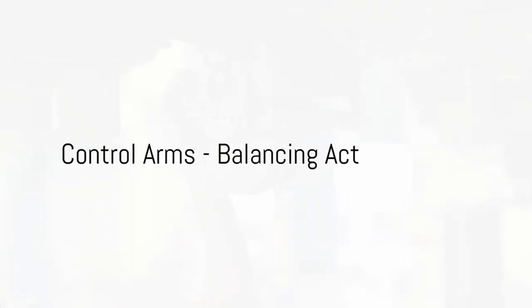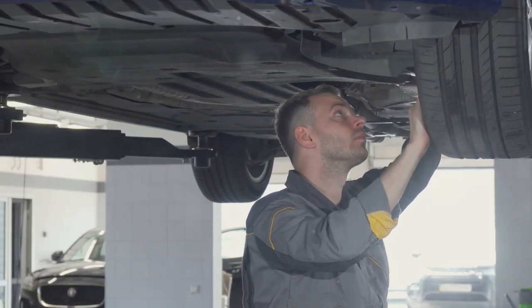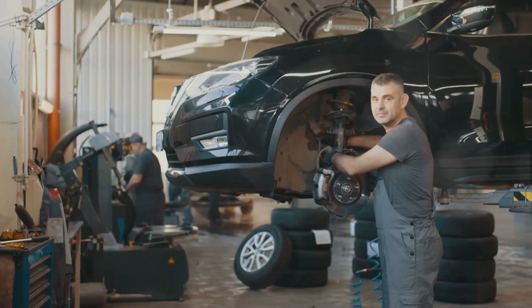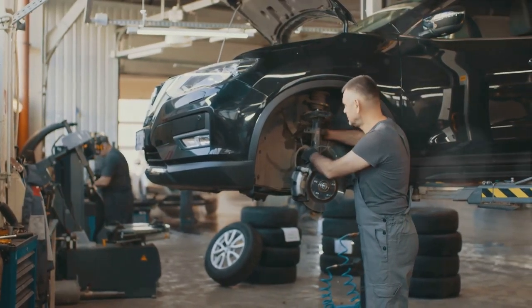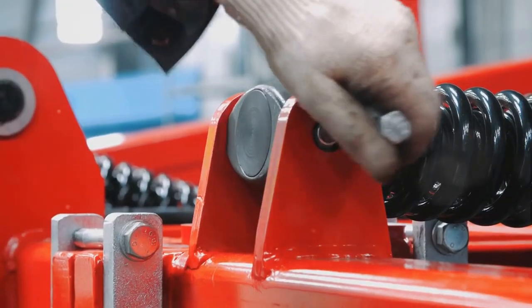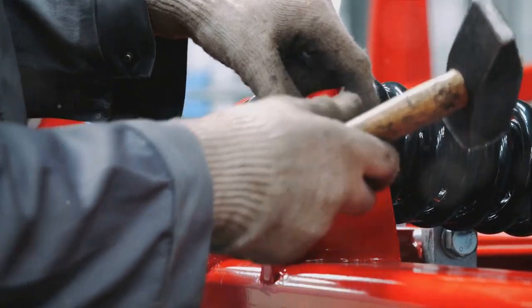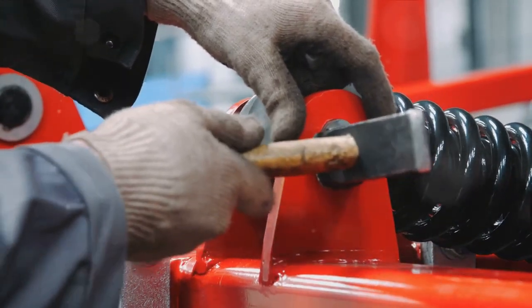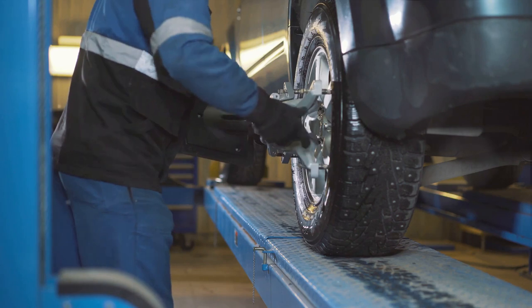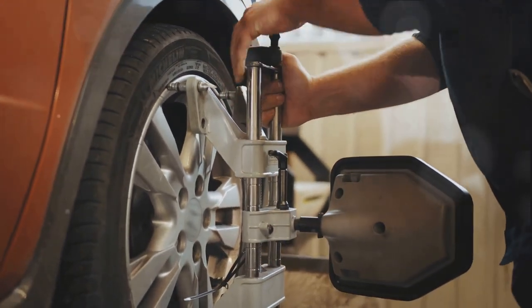Now let's shift gears to the control arms — the balance keepers. These crucial components of your car's suspension system are often overlooked, but they play a pivotal role in your vehicle's balance and stability. Control arms, also commonly known as A-arms, connect the frame of the vehicle to the steering knuckles or hubs. They are typically found in pairs, with an upper and lower control arm, and they function like the human arm with a joint at each end. Control arms are vital for two key reasons: ride comfort and wheel alignment. They work in conjunction with the suspension system to absorb road shocks, providing a smoother ride. When you hit a pothole or bump, it's the control arms and the suspension system that soak up the impact, preventing the full force from reaching you and your passengers. The second critical role of control arms is to maintain accurate wheel alignment — enabling the wheels to move up and down while keeping them aligned with the body of the vehicle, which is crucial for both stability and tire lifespan.